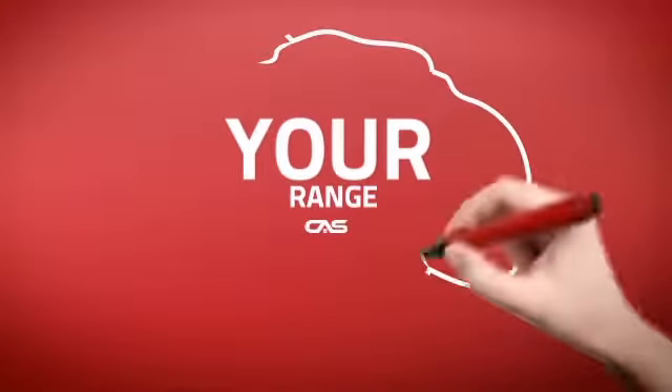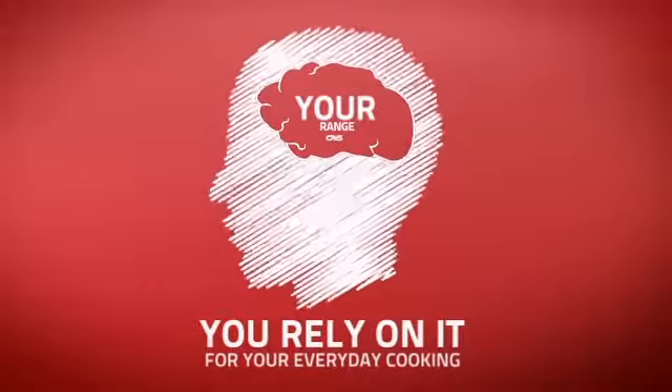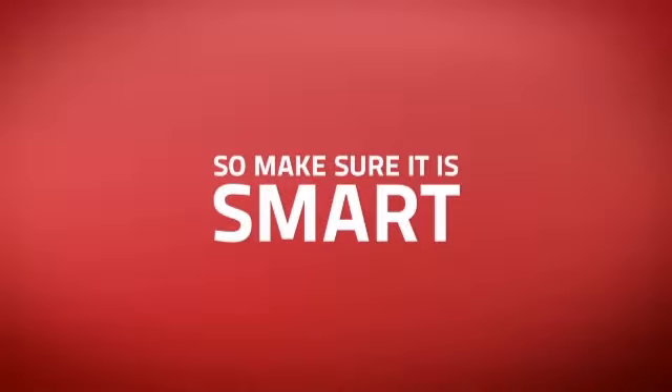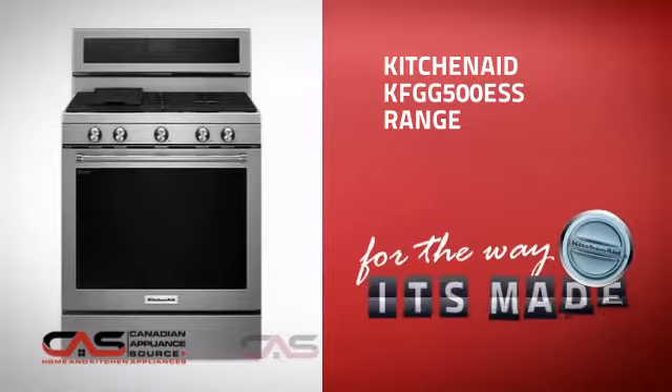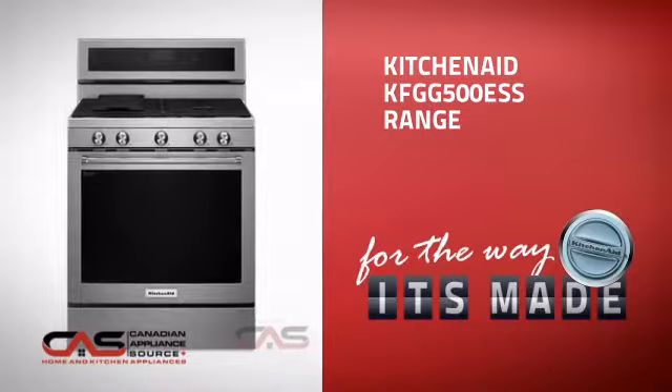At Canadian Appliance Source, we know that your range is part of your home's brain. You rely on it for everyday cooking, so making sure it is clever is a good idea. This design, from KitchenAid, is just the kind of smart range you want.